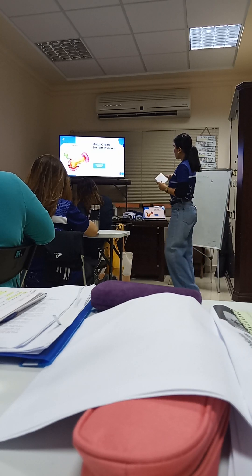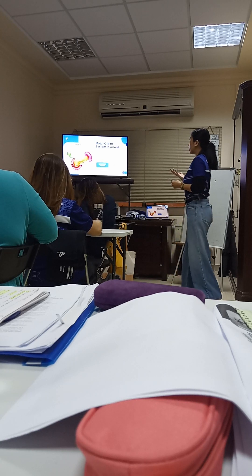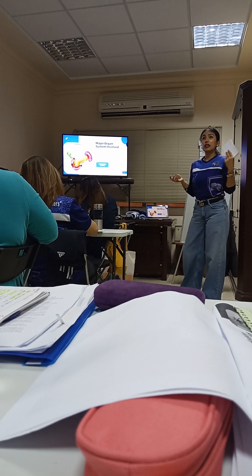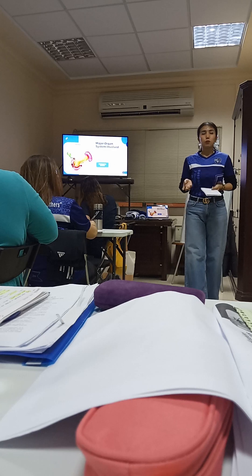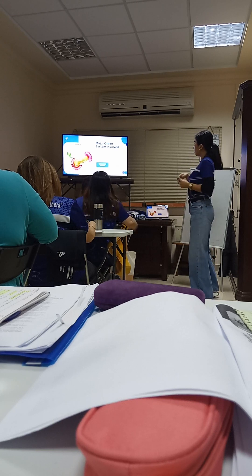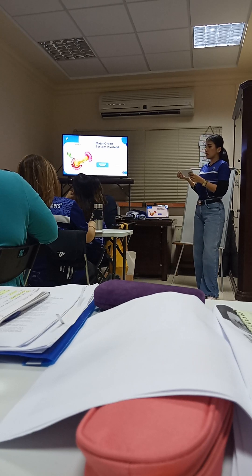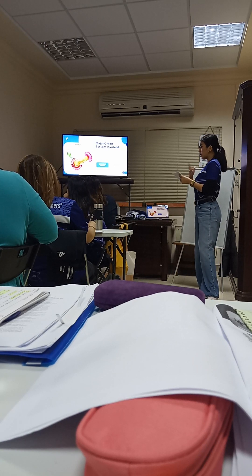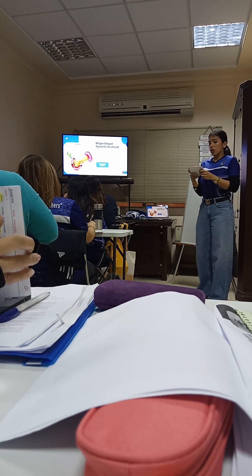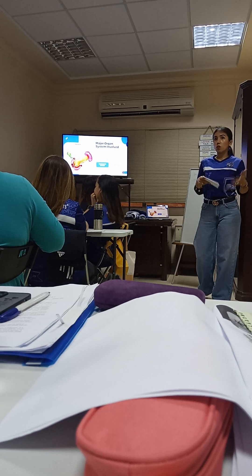As part of the digestive system, the main function of the pancreas is for the digestion and absorption of food and its excretion in the form of waste product or feces. As part of the endocrine system, the pancreas consists of tissues or many glands that create and release certain hormones, and these glands have different functions — they release hormones according to function.